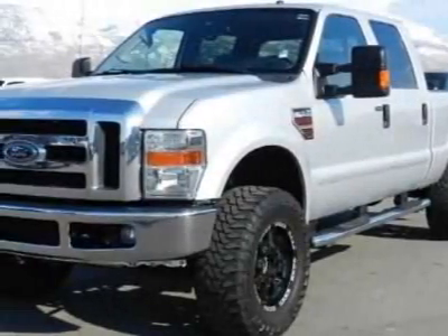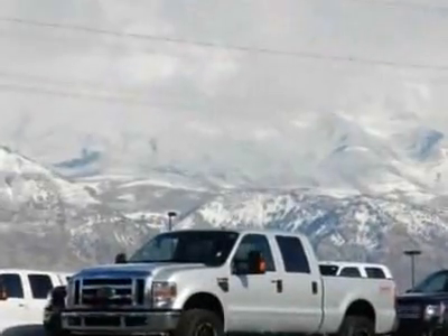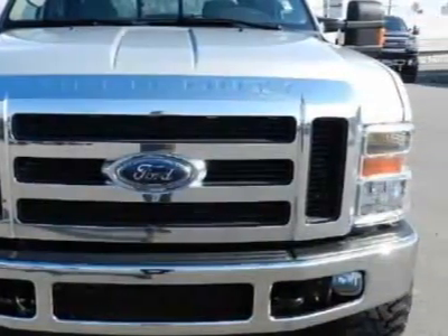Look at this 2008 Ford Super Duty F-350. This Super Duty F-350 has just under 79,000 miles. For your protection, this vehicle has a factory warranty.